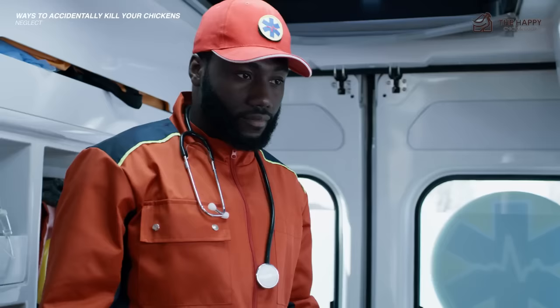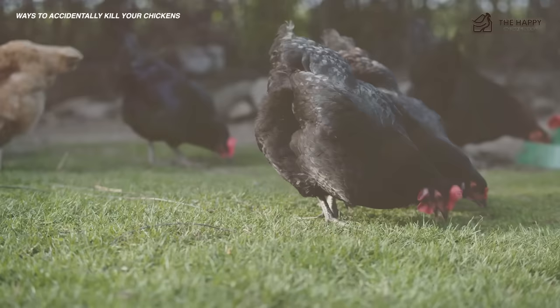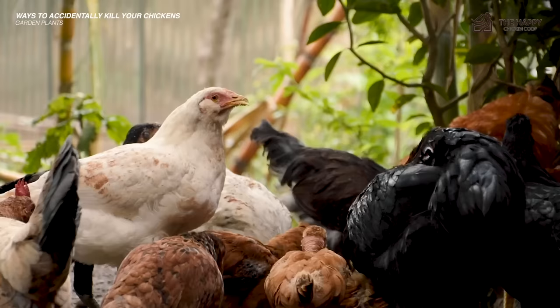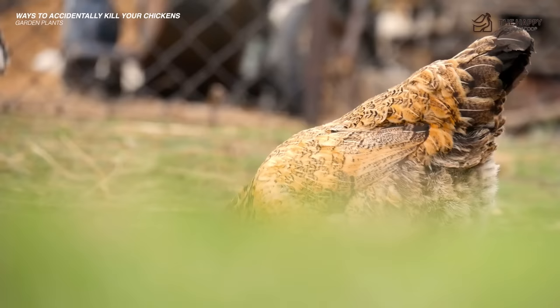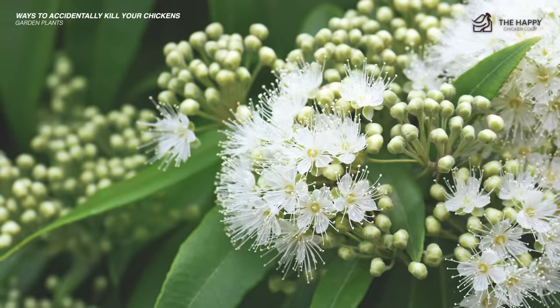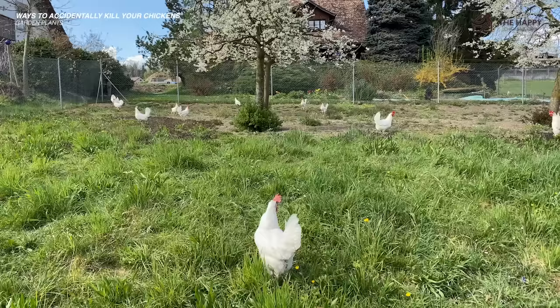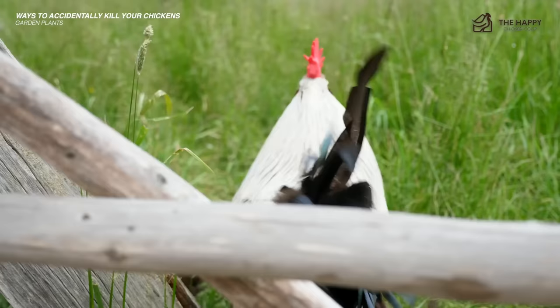Another way chickens can accidentally be killed is through garden plants. We love to let our girls patrol the yard to dispatch caterpillars and bugs, but are your garden plants safe for them to nibble? Foxglove, for example, gives us digitalis — a potent medicine that lowers heart rate and is definitely not for chicken consumption. Other toxic plants include holly, lobelia, angel's trumpet, jimsonweed, pokeberry, sweet pea, honeysuckle, bleeding hearts, myrtle, and elderberry. This is by no means a comprehensive list. Interestingly, many of these plants are also poisonous to humans. Chickens are generally smart and avoid things they shouldn't eat.